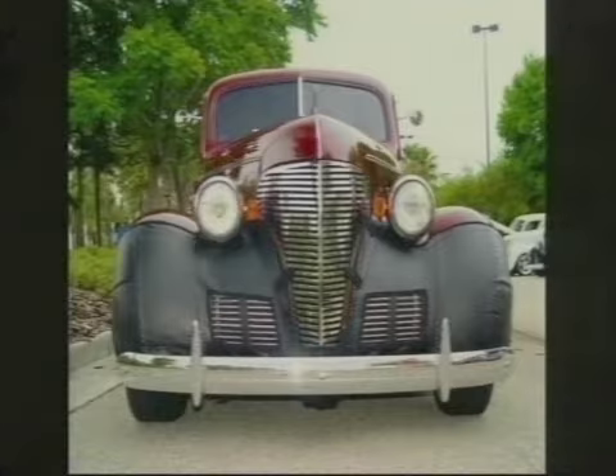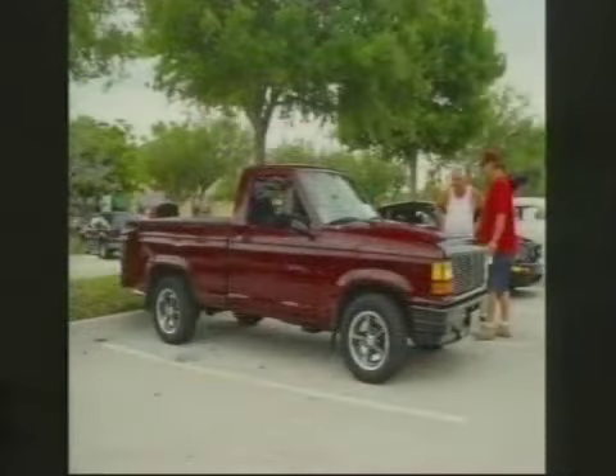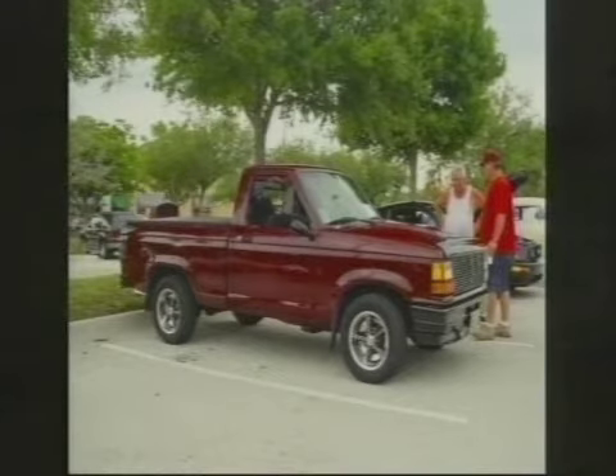That is a gorgeous car, and he just redid that not long ago — probably in the last four or five years. Now, this is Mr. Dave Wheatley with his Ranger.